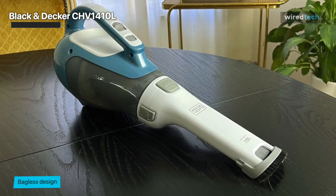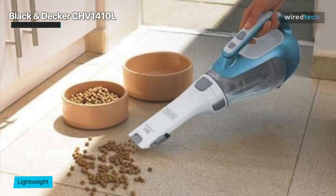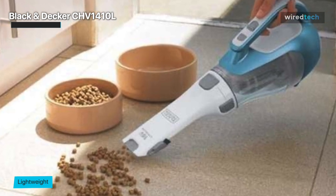It does an excellent job cleaning up debris on bare floors such as in a kitchen, and its small size makes it a good choice for dealing with dirt spills in your car. On the downside, the battery life is limited and it can take up to four hours to fully recharge, which is disappointing.